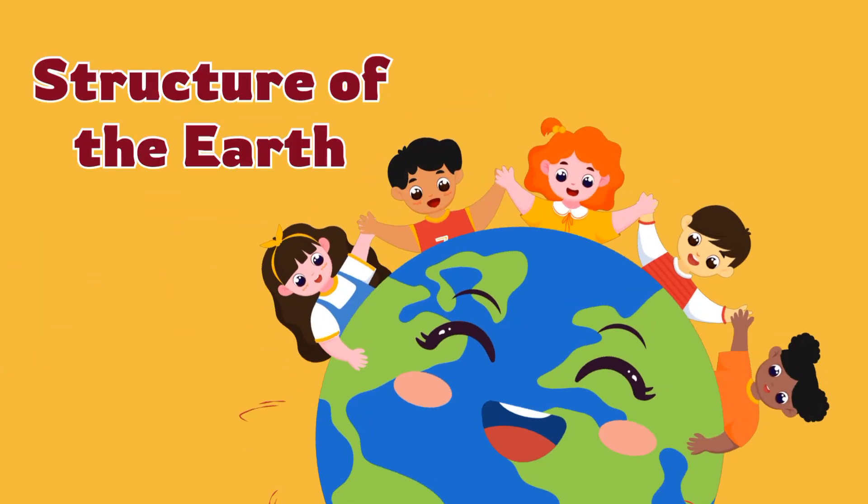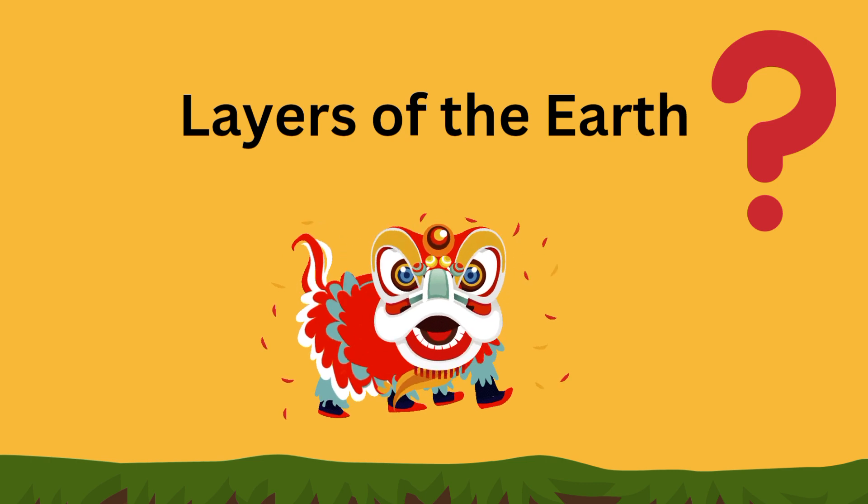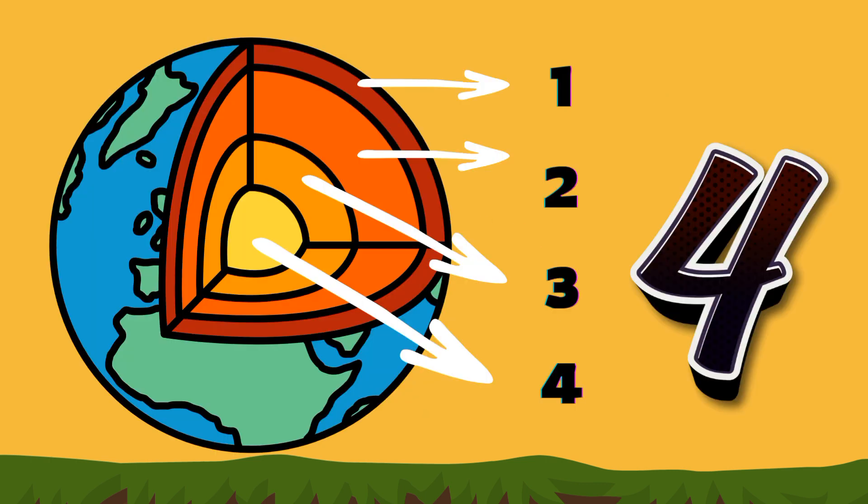Hello kids. In this video we shall learn about the structure of the earth. Did you know how many layers the earth has? There are four different layers of the earth.